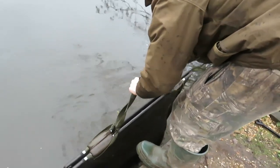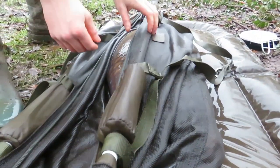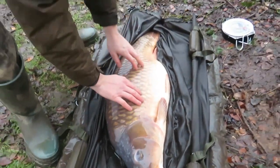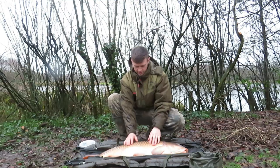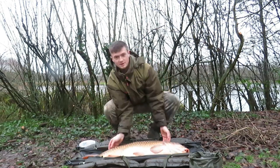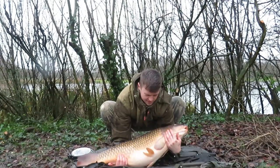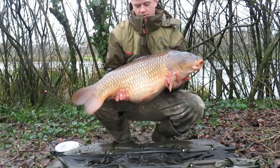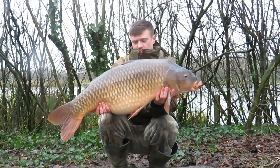He's a big boy, wow! There he is - 32 pounds. This is Darren's Pet they call it, otherwise known as the Immaculate Common. It's the biggest common in the lake. Hold him up! He's still got a lot of energy. That looks bang on - I'm buzzing for that!